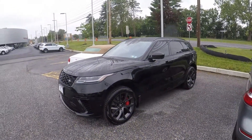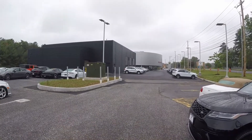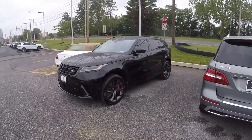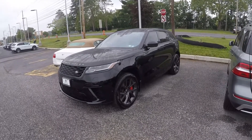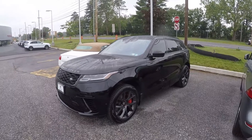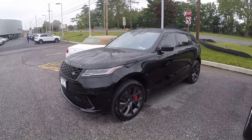Hey everybody, this is Dan for GemmyD on Cars. I'm here at Porsche Mechanicsburg in Mechanicsburg, PA, and today we're taking a look at a ridiculously named car — this is a 2020 Land Rover Range Rover Velar SV Autobiography Dynamic Edition.